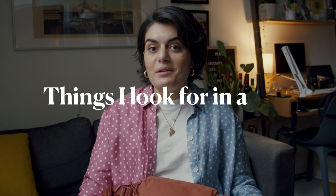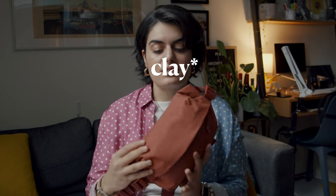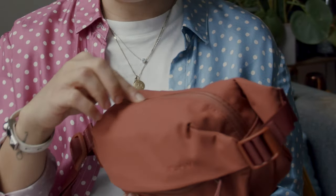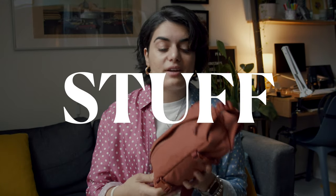Things I look for in a bag: number one, I am extremely superficial and I like them to look nice. This bag definitely checks all of those boxes — everything from the color, which is this amazing rust color, to the zipper detail. I love that everything lays flat and is weather sealed. The shape is super minimal, very simple, and it goes with everything.